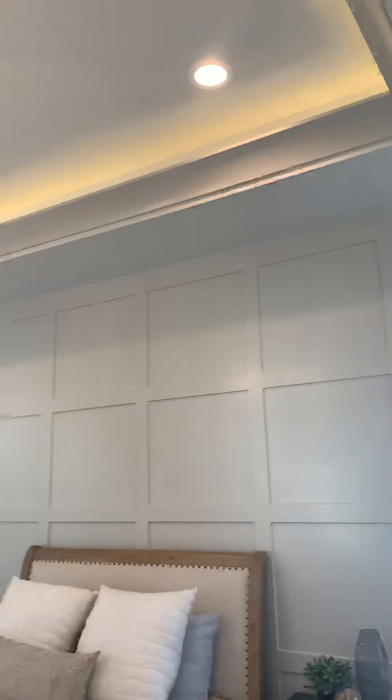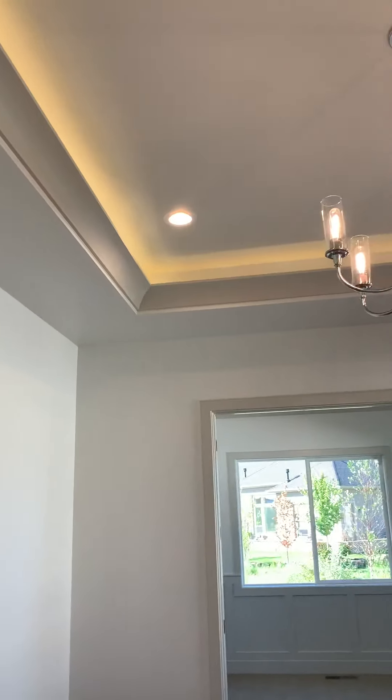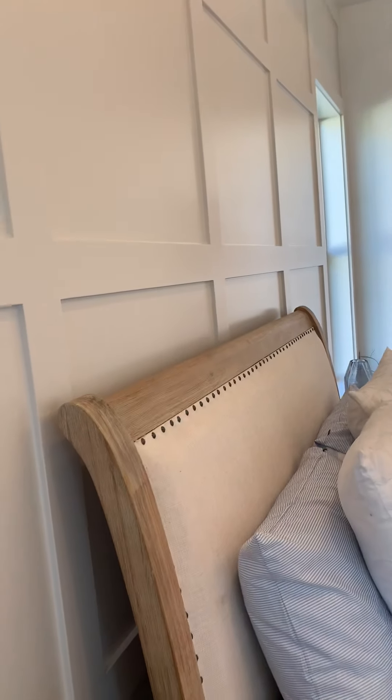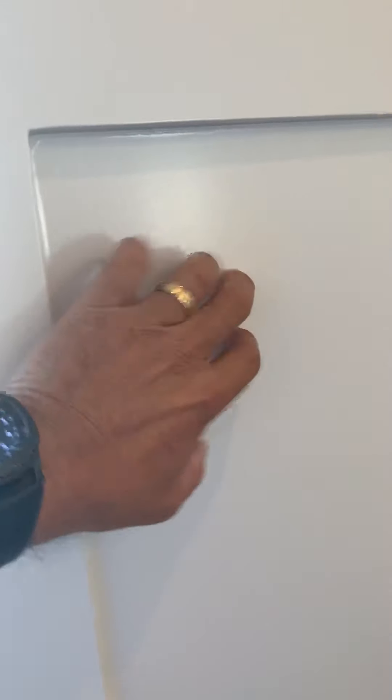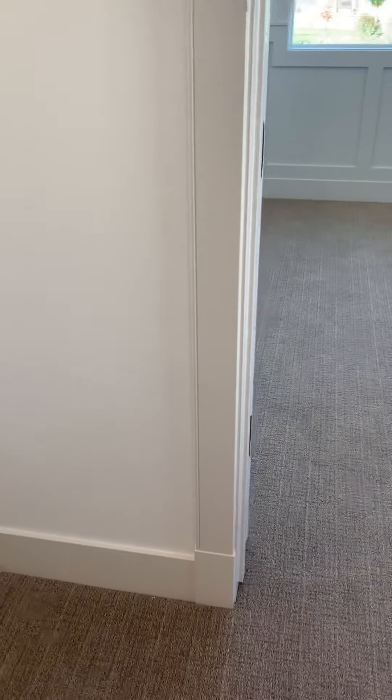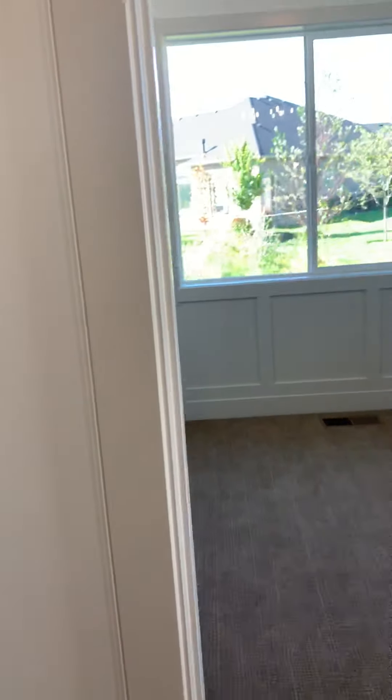Into the master suite — this is really smartly done. We've got cove crown molding with LED indirect light above that, plus four cans and a fixture, so there's lots of good light in here. Nice trim detail around the master bed area — that's all MDF painted over sheetrock, and it's very nicely done. Five-inch baseboards, simple and clean.